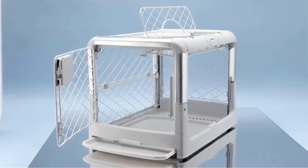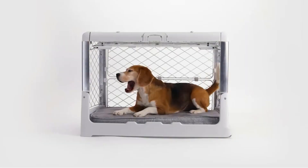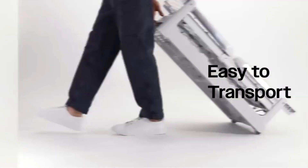Moreover, the design incorporates rounded corners, prioritizing the protection of both home decor and auto interiors. This feature reflects a thoughtful consideration for the surroundings in which the crate might be placed, minimizing any potential damage.